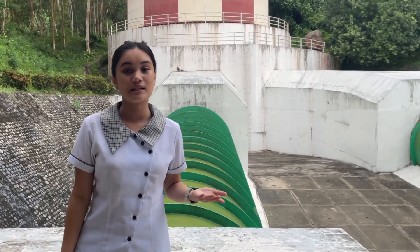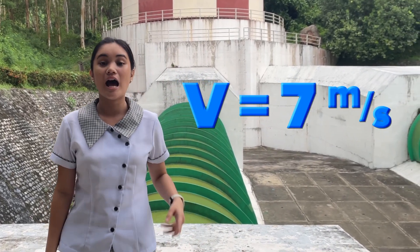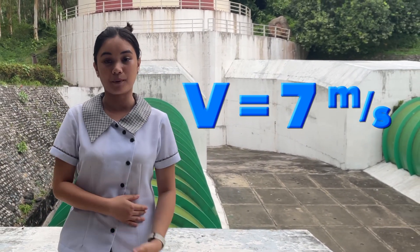as water hurtles down, it gains tremendous speed. Fluid dynamics lets us calculate the velocity — a key factor in designing the perfect turbine.